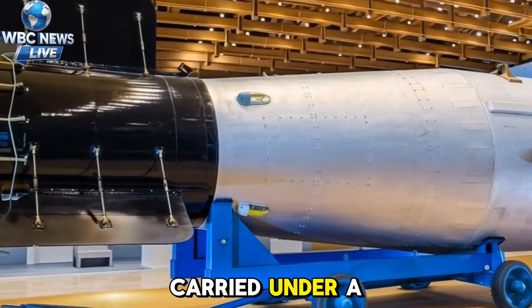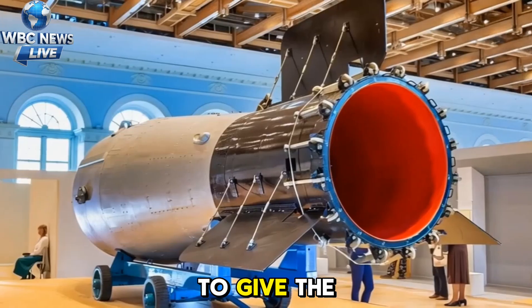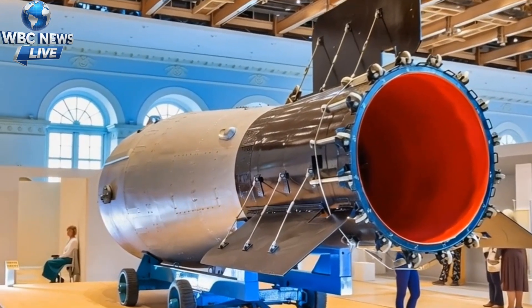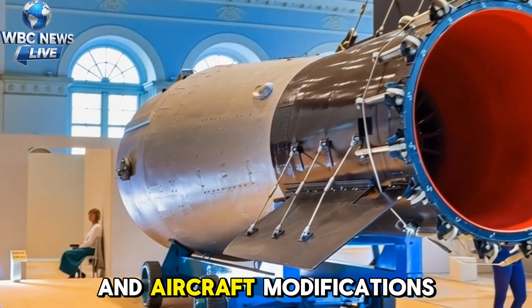The bomb was carried under a specially prepared Tu-95 bomber and dropped with a parachute to give the aircraft time to escape. It was extremely large and heavy, requiring special handling and aircraft modifications.